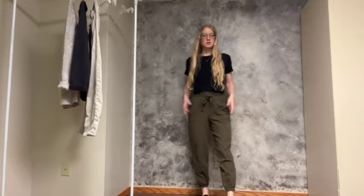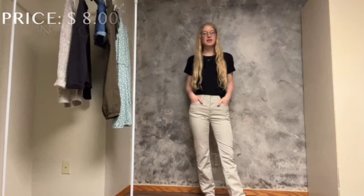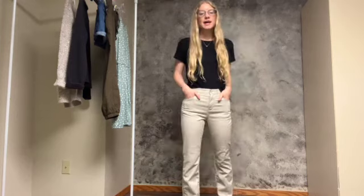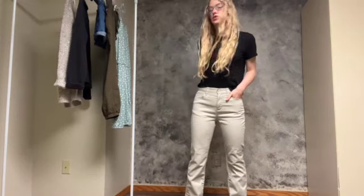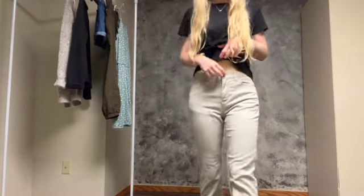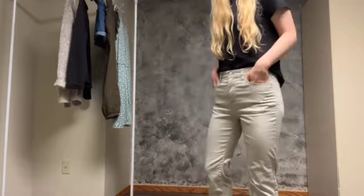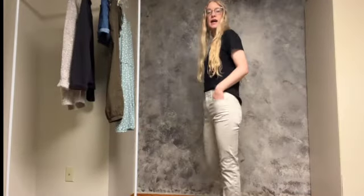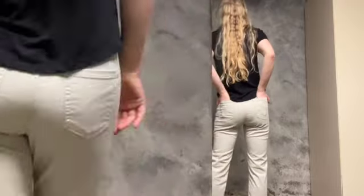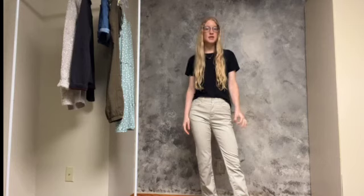Next I have khaki work pants — something a little lighter weight and lighter color that's not black. These are the Old Navy brand and they just fit me really well. They're a bit more high-waisted, which I like, and I can tuck in my black t-shirt. The length is great, they have bigger pockets in the back, and they're very comfortable and lightweight. They're very neutral and will match any work top, and I could also dress them up and they'd still look very cute.